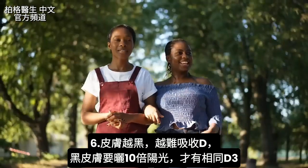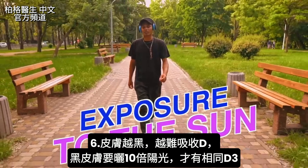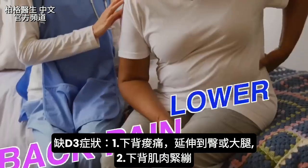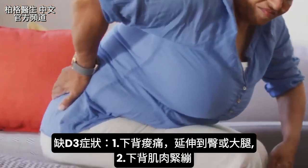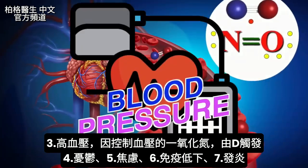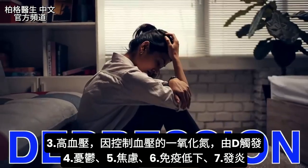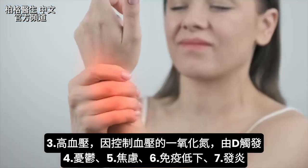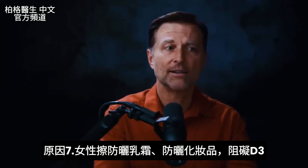The darker your skin, the less vitamin D you'll absorb. Dark-skinned individuals need 10 times more sun exposure to get the same amount of vitamin D3. Common symptoms of deficiency include lower back pain or achiness radiating into the hip or thighs, very tight muscles in the lower back, and rising blood pressure — because nitric oxide, which controls blood pressure, is stimulated by vitamin D3. Depression, anxiety, immune dysfunction, and inflammation anywhere in the body are also common. Many facial creams and makeups now contain sunblocker, which blocks your vitamin D3 production.